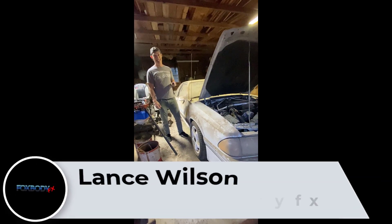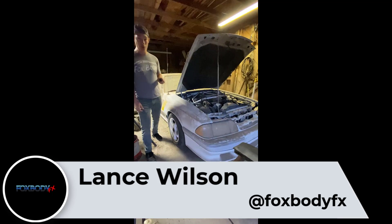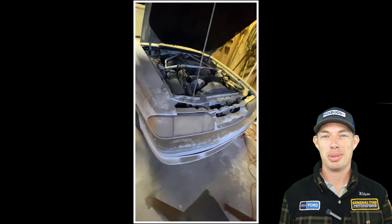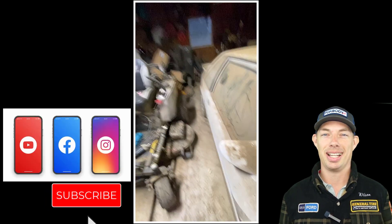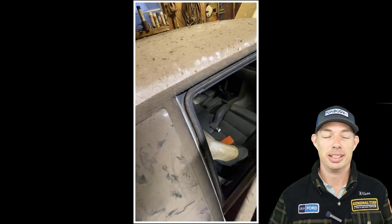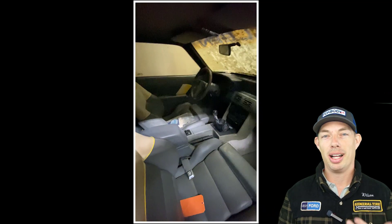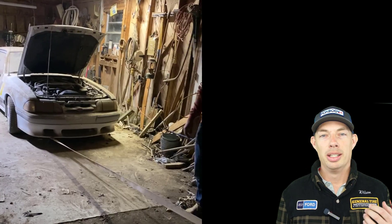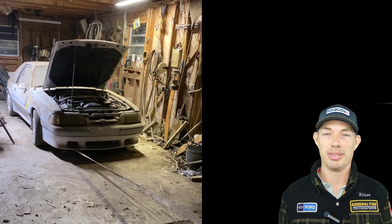This is a very cool barn find — a 1989 Saleen SSC in North Georgia, original owner car with 70,000 miles. It's time to talk about what you guys have been wanting to know. I know some of you are like, how did he get that thing? I can't hardly even believe it. It's such an amazing find.